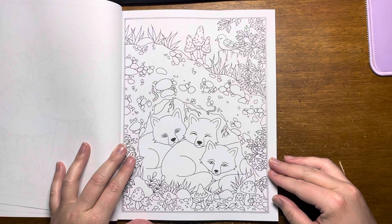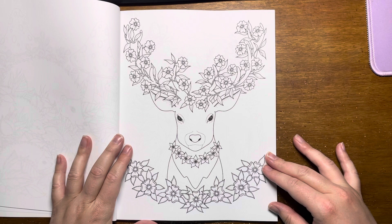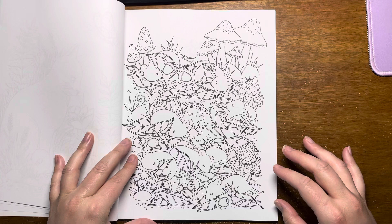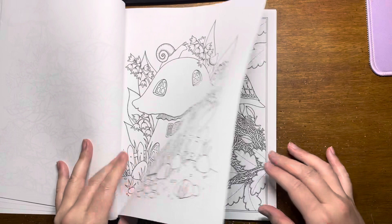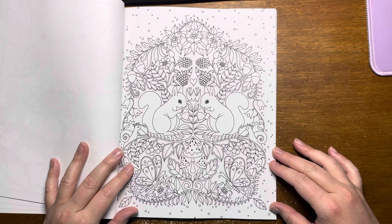I like this one — little hedgehogs in the leaves. Like this one too with the little mice in the leaves. Really cute little fairy house. I love this page, it's got the mirror image pattern. This is my favorite page out of the entire book, I think.